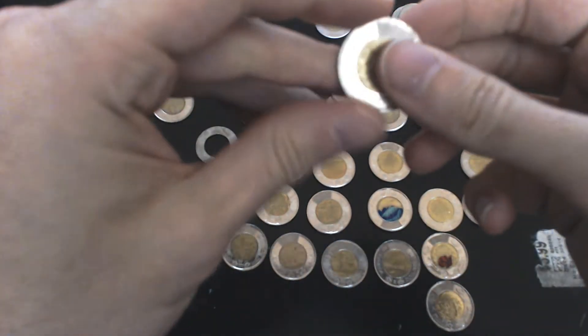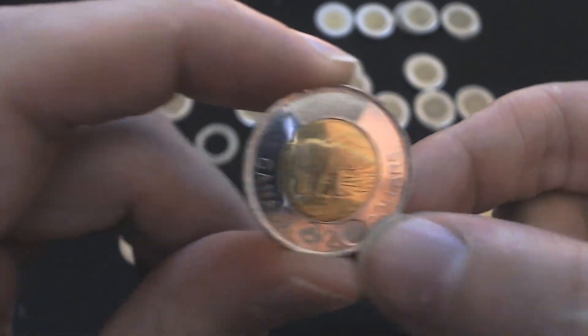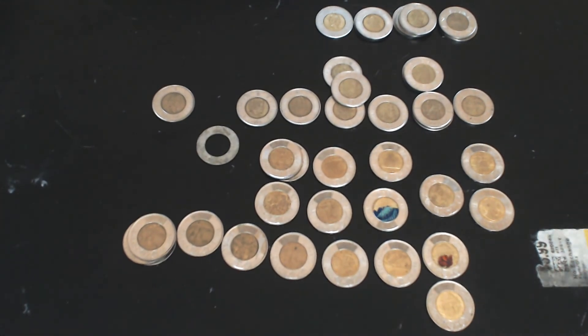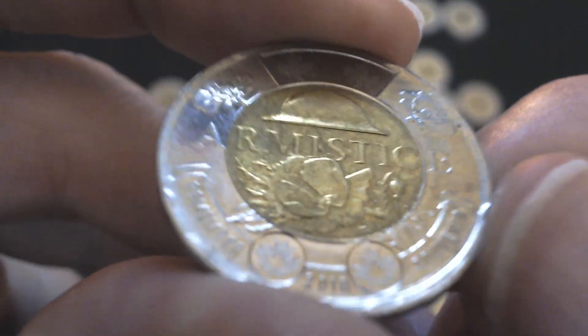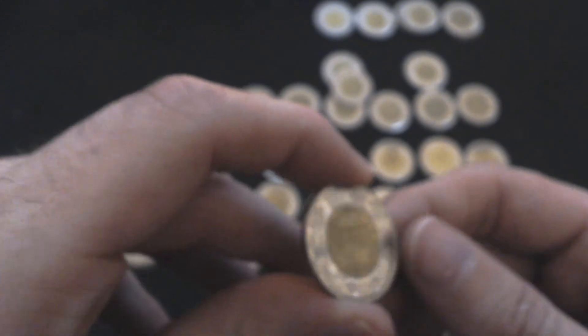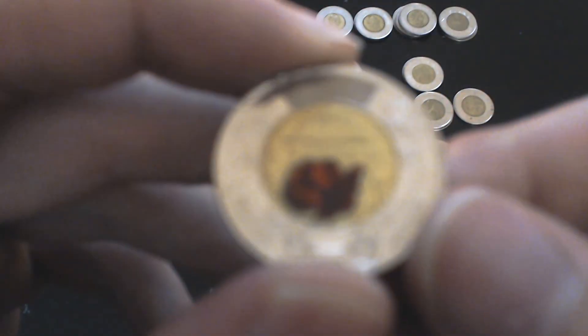Now we're moving on to 2018 — there are about 26 million of them printed. We have the normal one. After a certain time they started printing the maple leaves down here — around the 2010s they picked up that habit. We also have this one — it's the Armistice, commemorating the Armistice, the 2018 Toonie. And then we also have the one with the ink on it — not glow-in-the-dark, but it does have a poppy on it for the Armistice.